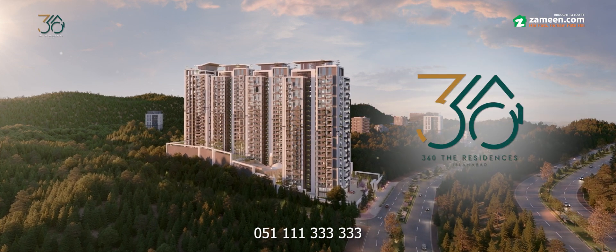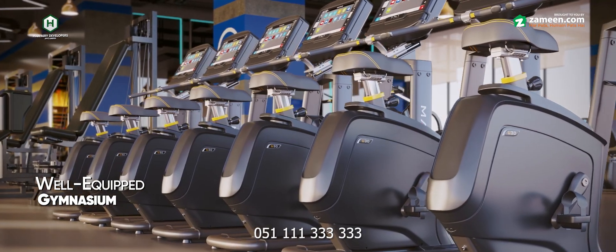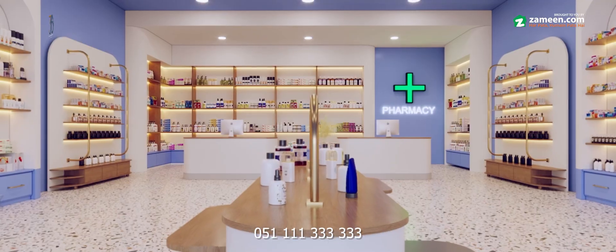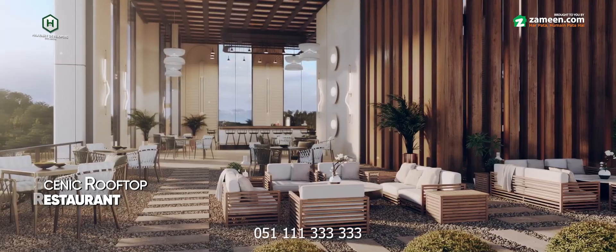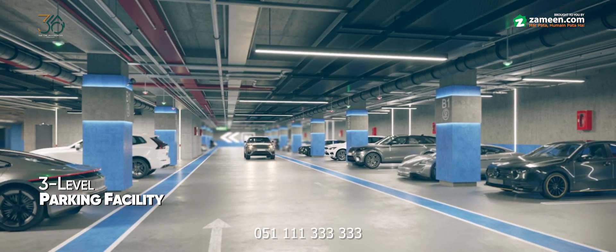360 The Residences mein lavish amenities shamil hain: well-equipped gymnasium, beautiful infinity pool, ek huge supermarket, bank aur pharmacy ki sahulat. Entertainment ki liye fun-filled kids play area, indoor gaming center, rooftop restaurant, aur three-level parking ki facility bhi maujood hai.